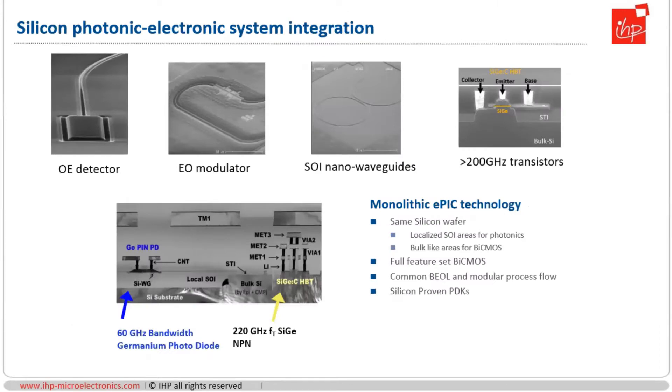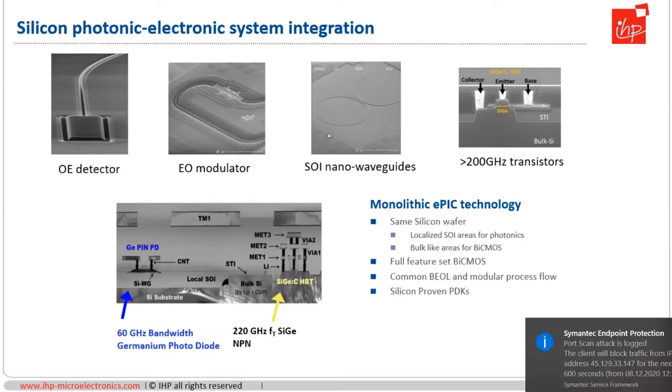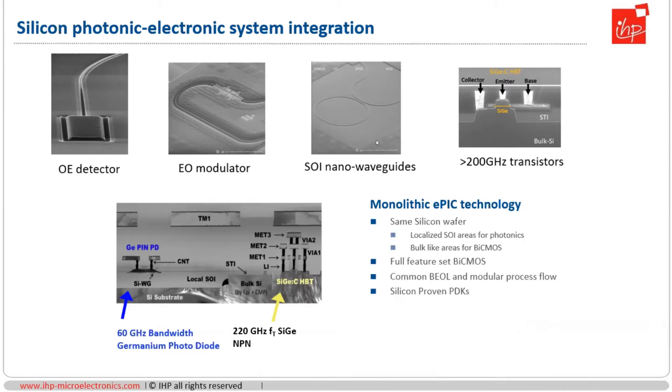Silicon photonics for us means photonic-electronic system integration. That requires the basic photonic building blocks: high-speed detectors, high-speed modulators, and integrated optics based on nanowaveguides. What differentiates us from many other photonic integrated circuit providers is that we also have very high-speed bipolar transistors available — bipolars with more than 200 gigahertz Ft and Fmax. Everything is combined in a monolithic technology which we call photonic BiCMOS, where on a single wafer you get localized areas for photonics, localized areas for electronics, and a full-feature-set BiCMOS.